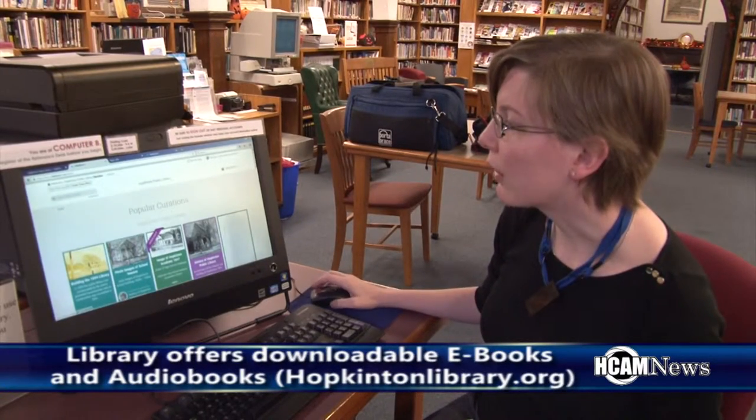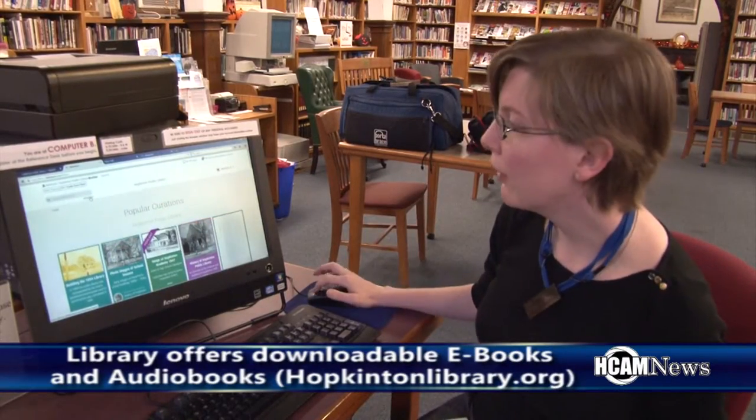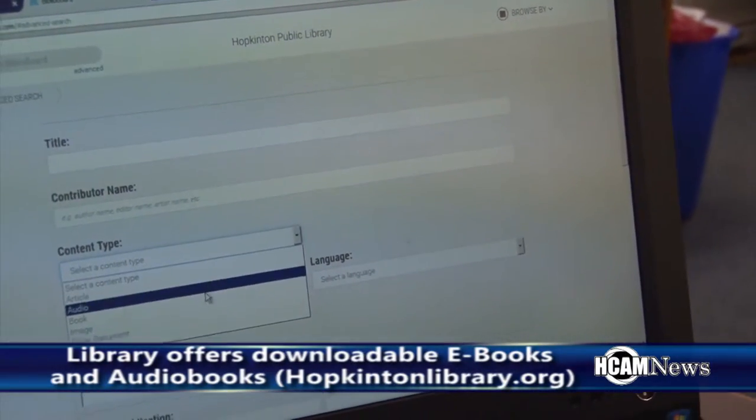When you come in, there are a couple of ways you can find books specifically. If you use the advanced search here, you can choose content type: book.